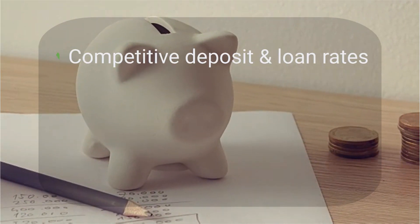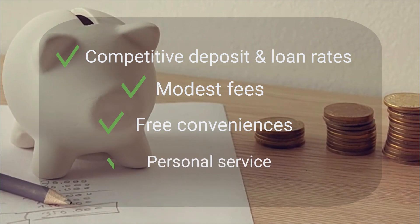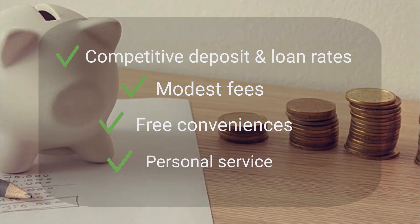Through highly competitive deposit and loan rates, modest fees, free conveniences, and personal service, members experience a better way to bank.